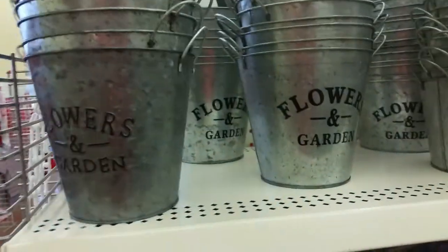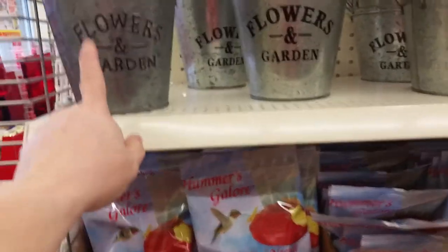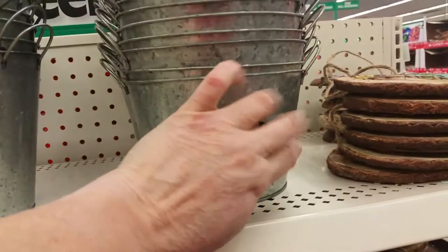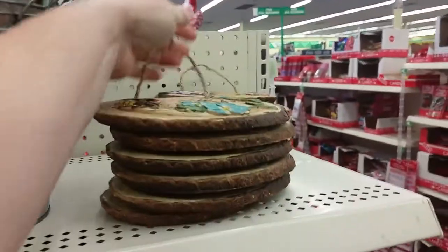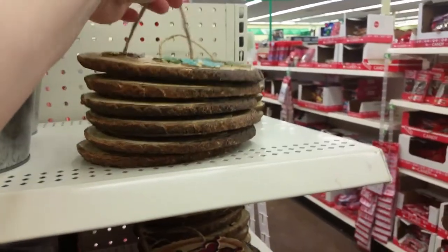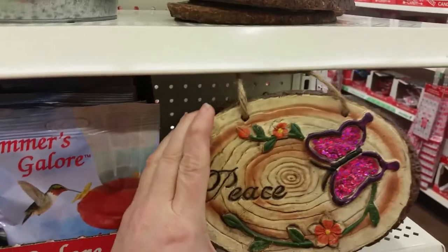They also have a whole bunch of hummingbird feeders. A lot of times red is associated with hummingbird feeders and the food because the color red actually attracts the hummingbirds. Up here they have new flower pots — they've got a tall one and a short one and they are actually metal. They also have some plaques that say 'Hope' and 'Peace'.